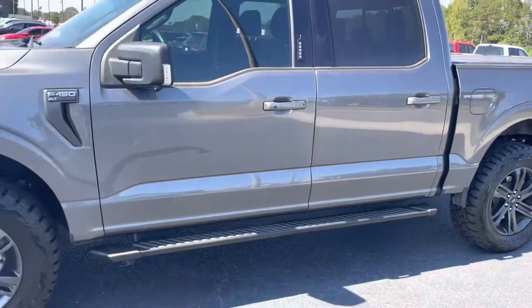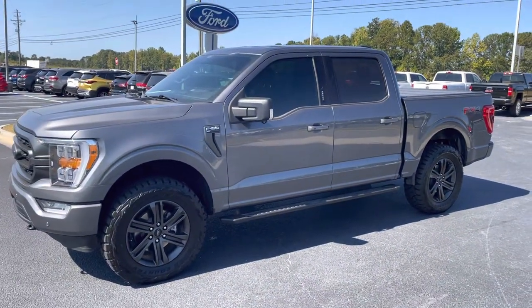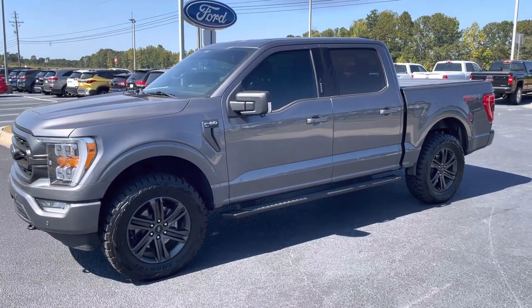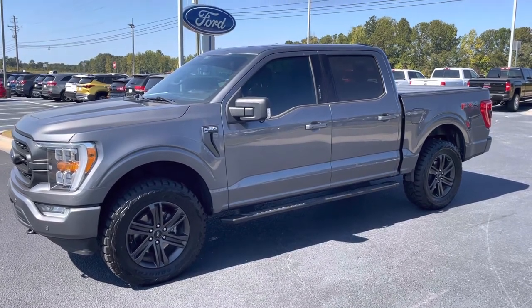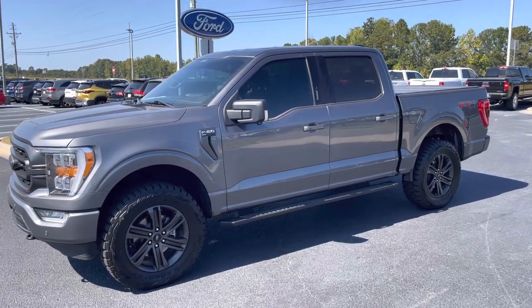Just a beautiful truck at a great price. Give me a call so we can schedule a way to finalize your deal: 678-910-7531. Nathan at Loganville Ford. A beautiful 2021 F-150 like this won't be here for long, so make sure you call or text me soon.